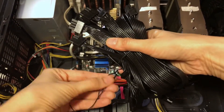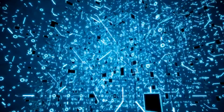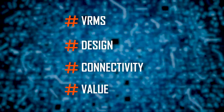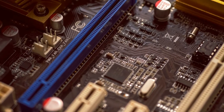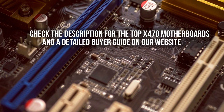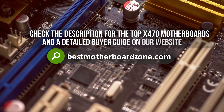After taking all of that into consideration, we scored all of our selected motherboards based on four parameters: VRMs, design, connectivity, and value. It's as simple as ranking them based on their overall score. You can also check a detailed buyer's guide for the top X470 motherboards on our website, bestmotherboardzone.com. With all that said, let's take a look at the roundup. Price information and all motherboards mentioned in the video are available in the description.